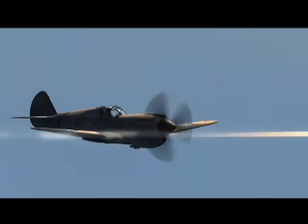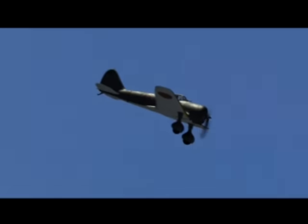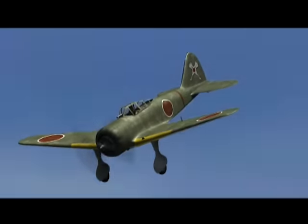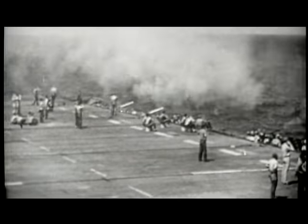It was two very different design philosophies: the American fighters were built for muscle and strength, while the Japanese fighters were built for agility. The Nate escorted bombers in the Pacific during early World War II. It was soon replaced by the Oscar but continued to serve as a trainer. Near the end of the war, Nates were equipped with 1,000 pounds of explosives for use as kamikazes.